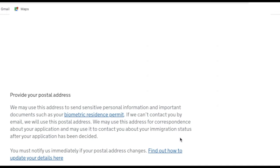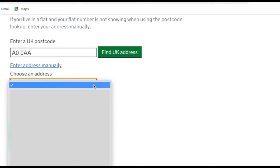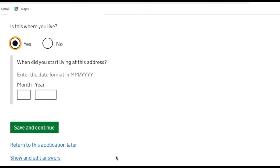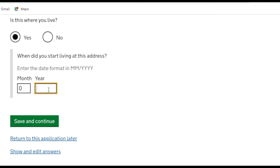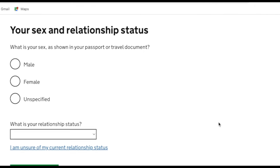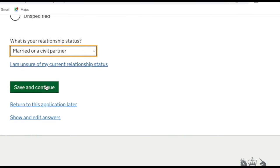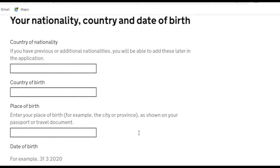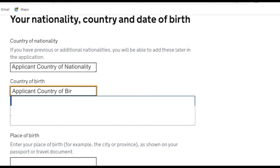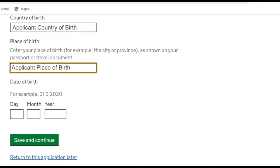Next it asks for a postal address — enter the postcode and click 'find a UK address', then select the correct one. It asks if this is where you live and when you started living there — if the applicant has been there since arriving, put the date they arrived in the UK. It then asks for gender, relationship status, country of nationality, country of birth, place of birth and date of birth. Keep your passport close by to double-check everything.